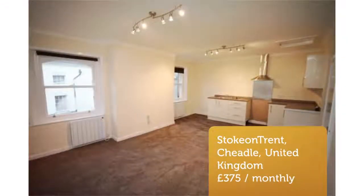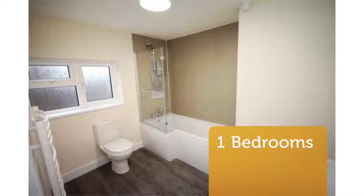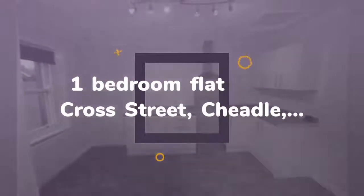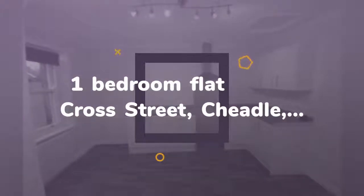Traycots are delighted to present this spacious and recently refurbished one-bedroom flat situated in the heart of Cheadle Town Centre. The accommodation briefly comprises of entrance hall, good-size lounge/kitchen, bedroom and bathroom. Unfortunately, no pets, smokers or DSS.